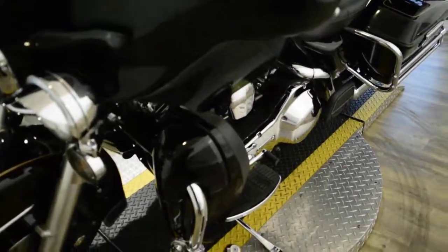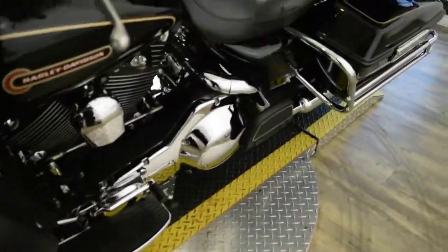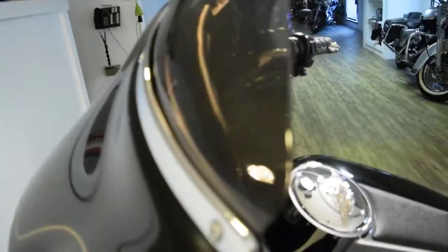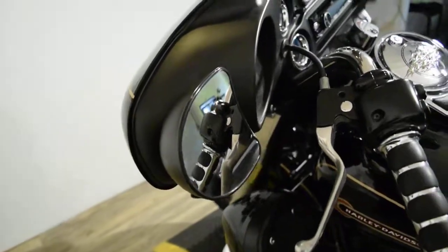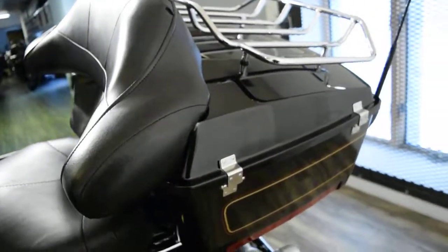This bike does have some extras on it. It has lowers, it has the passenger floorboards, has grips, has the tinted windshield, has the upgraded mirrors, has the luggage rack, and the quick detach tour pack.